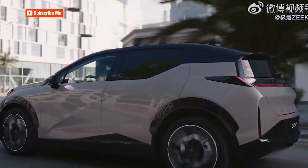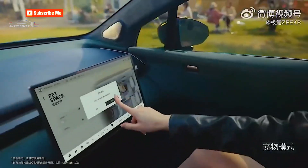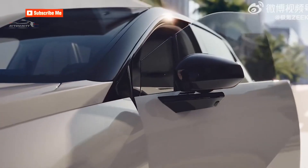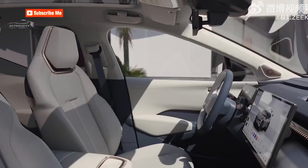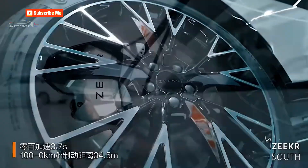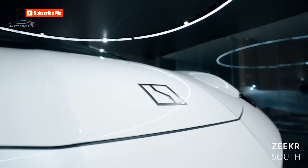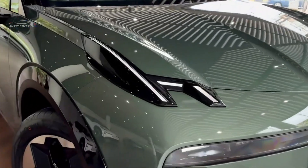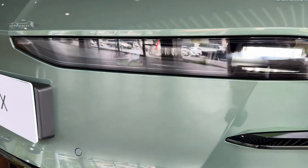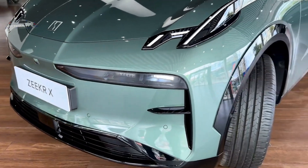The 2025 Zeker X is equipped with a lithium battery with a capacity of 66 kWh. Two versions are offered: rear-wheel drive and all-wheel drive. The five-seat version is equipped with two electric motors with a maximum power of 428 HP and maximum torque of 543 Nm. Acceleration from 0 to 100 km/h takes 3.7 seconds, and the cruising range according to the Chinese CLTC cycle is 512 km.